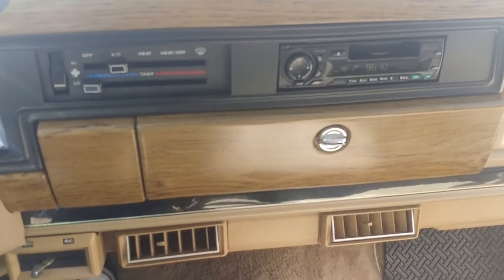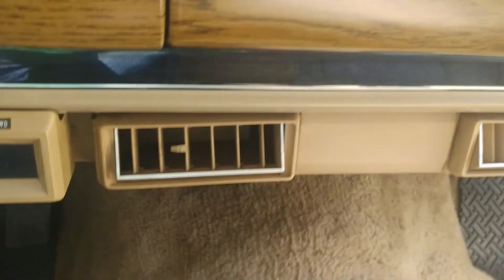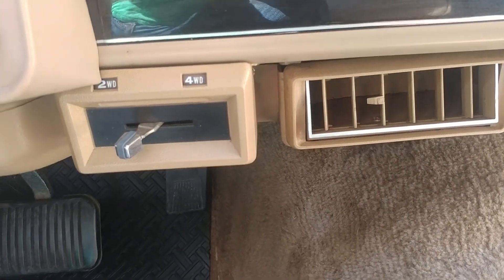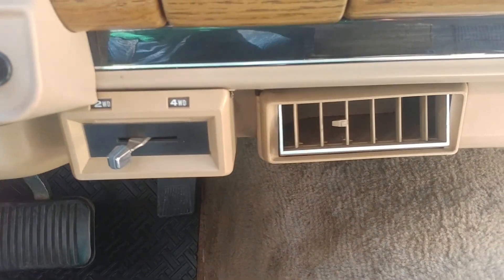I am going to now demonstrate the electronics in the vehicle. It has a SelectTrack four-wheel drive system that enables you to go from two-wheel drive to four-wheel drive, which is what everybody wanted.